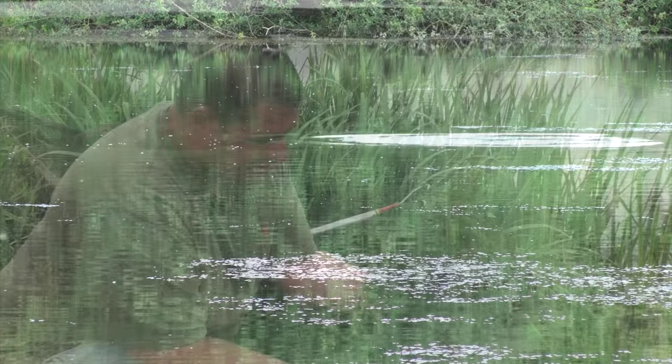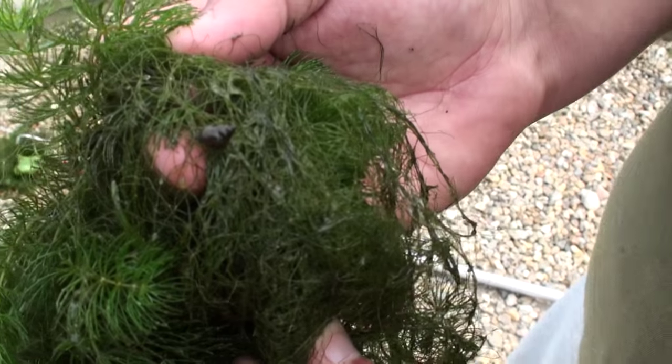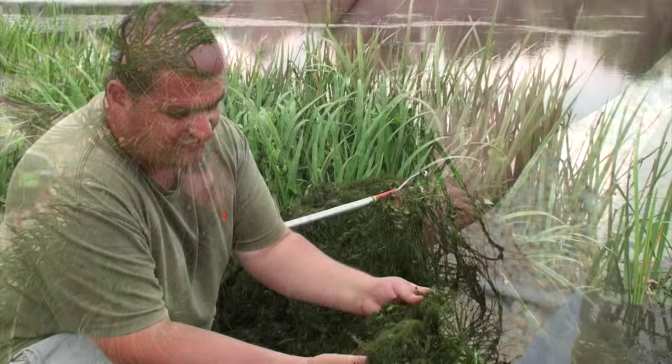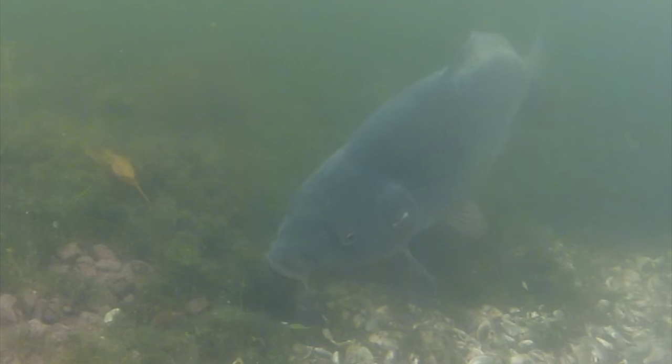If I grab a pile of this, I'm bound to find some life in it and some food. There's snails, insects, all sorts in it, mussels. So the fish are obviously hovering around this. It's a natural source of food, it's easy to come by, it's good for them, they know it's safe.